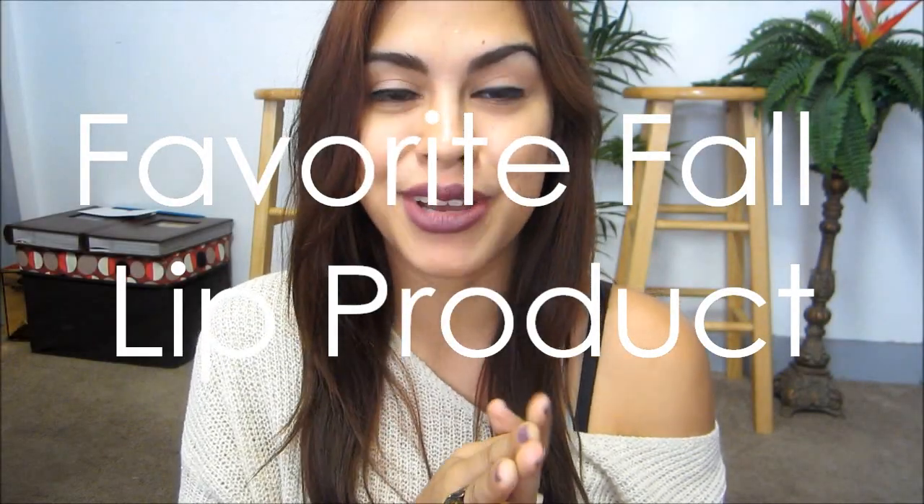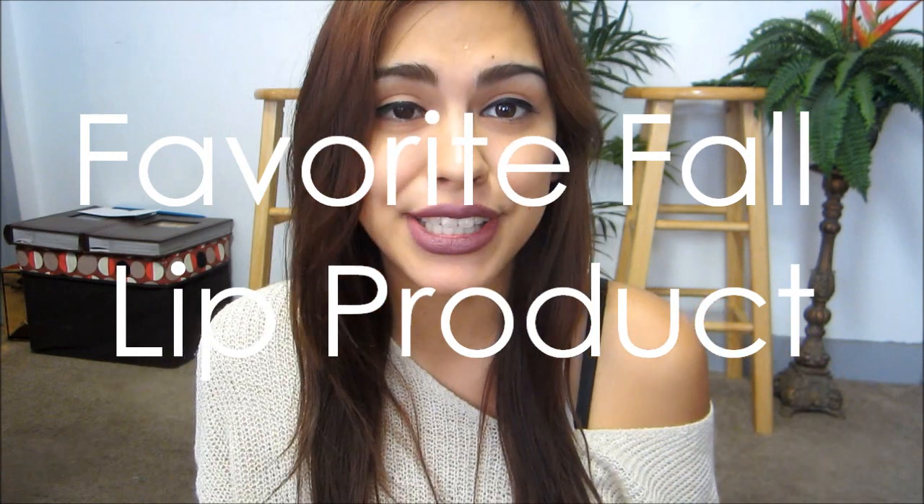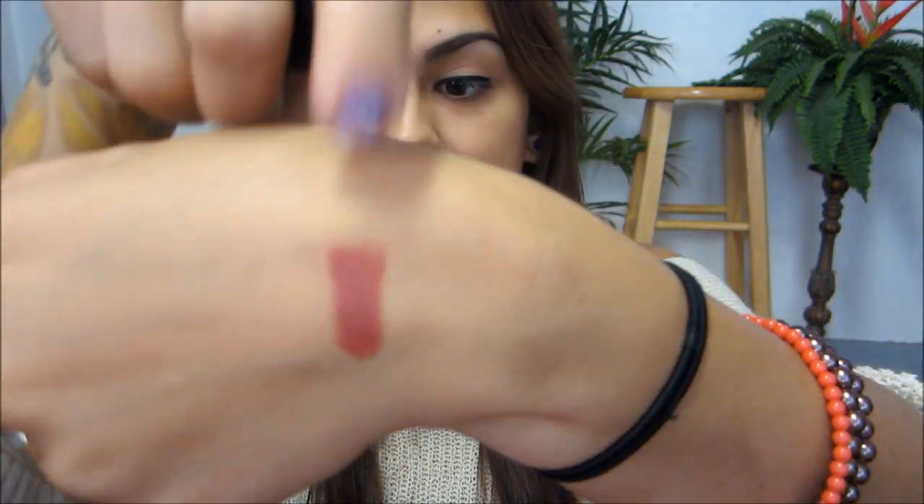My favorite fall lip product is actually with my sister right now — I was nice enough to give it to her because I'm just a great sister. The one I wanted to show you today is something really similar to it. What I'm talking about is Cinnamon Spice from Wet n Wild — it's a gorgeous brick color, just absolutely obsessed with it. This one right here is also from Wet n Wild, and it's called Spiked with Rum. It's a little bit similar to the Cinnamon Spice, except the Cinnamon Spice is a little bit more reddish-brown, more of a brick color. This one is a little bit lighter, more on the mauve side. But still, huge fan of this lipstick.